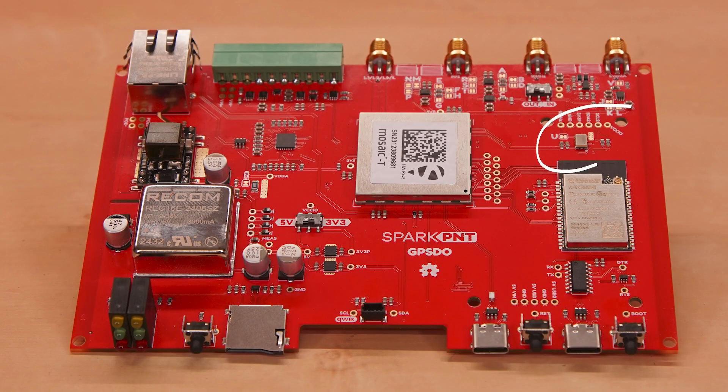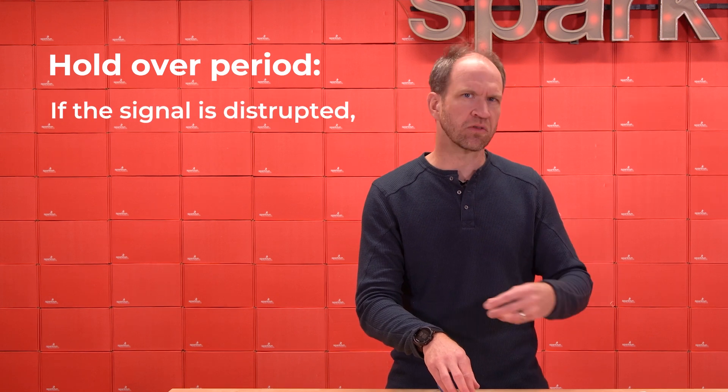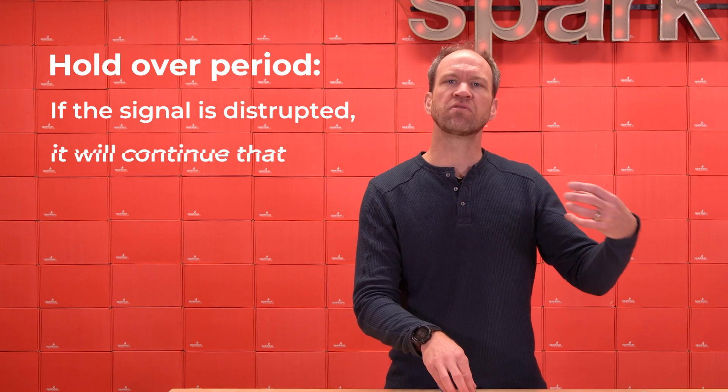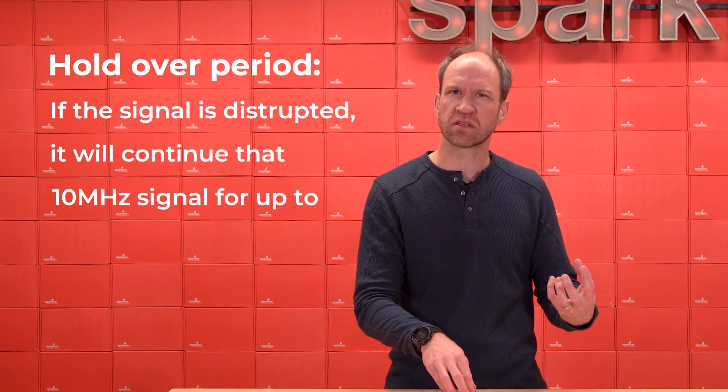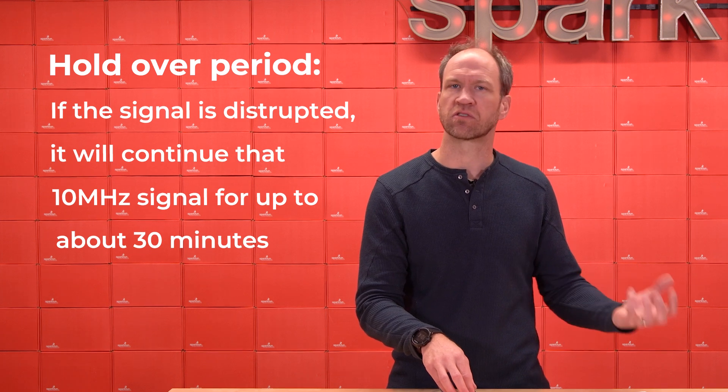That psi-times temperature controlled oscillator is really unique in that it allows us a holdover period. So if signal is disrupted, or if we go underground and out of range, it will hold over the signal and continue that really accurate 10 megahertz signal for up to about 30 minutes. That is the value of a temperature controlled oscillator.